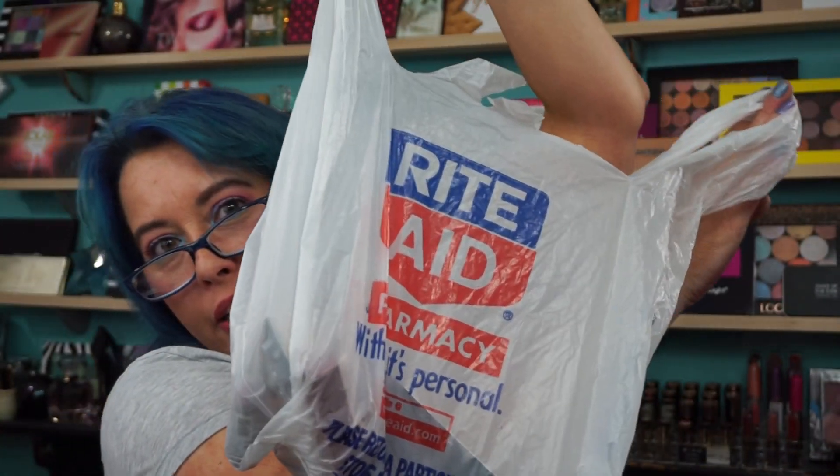Rite Aid! For those of you who don't know, Rite Aid was bought out by Walgreens last fall, somewhere in there. Recently I noticed my Walgreens — I go to one all the time — started having signs outside, little placards that said 'Rite Aid customers, welcome,' so I knew they were going to start moving stores or whatever they're doing.